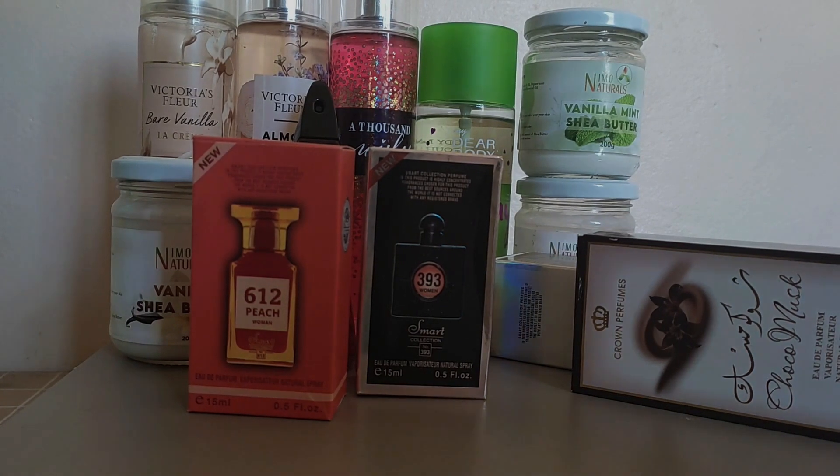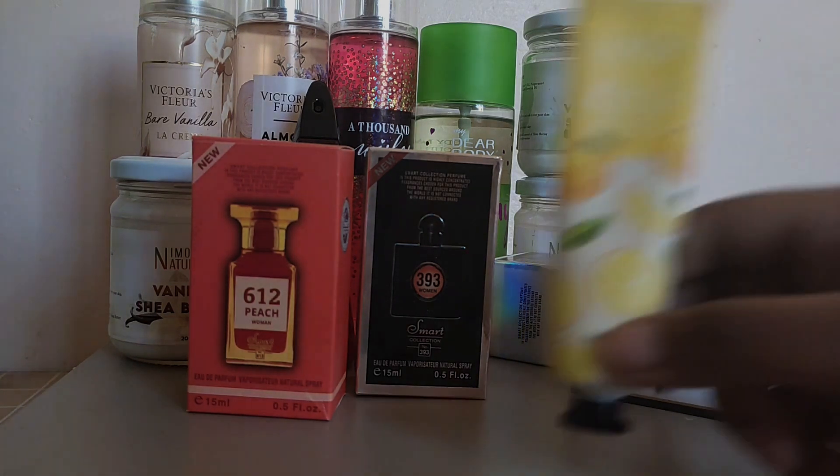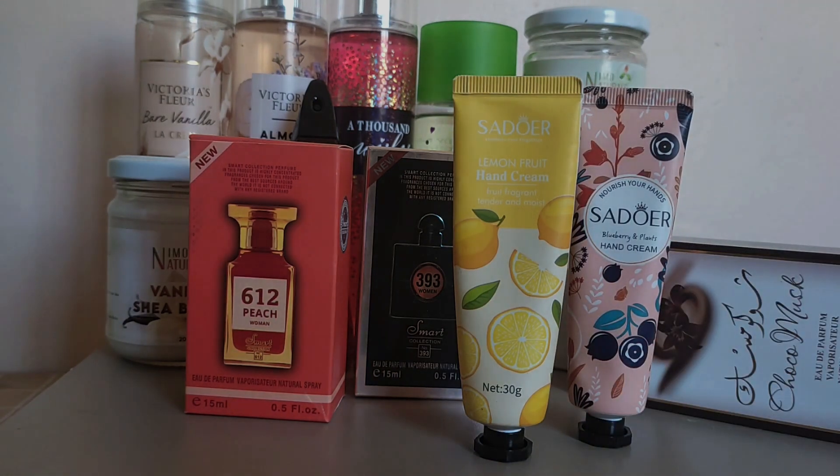Hand creams are a must — who doesn't like hand creams? For hand creams, my favorite scent was the lemon fruit scent, and my last scent had to be blueberry. Those are all the scents I used in the month of January.